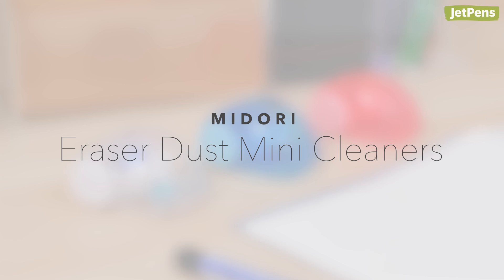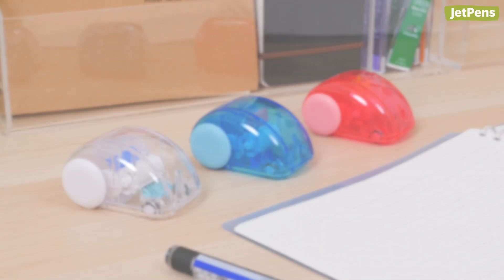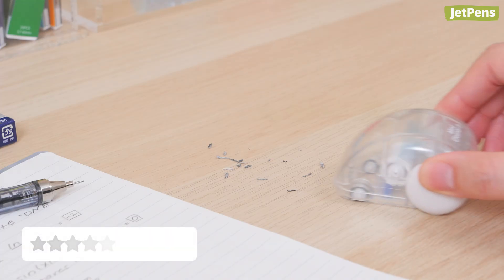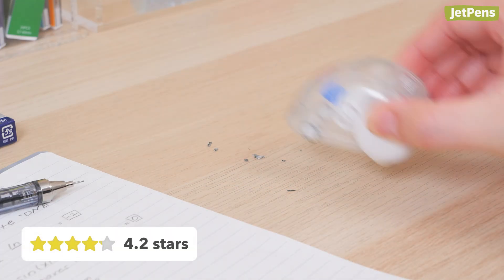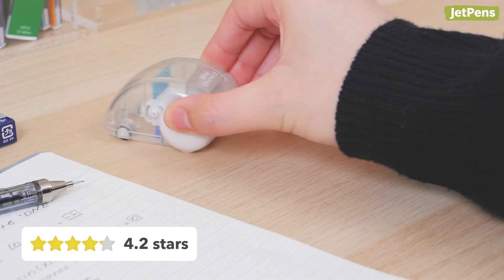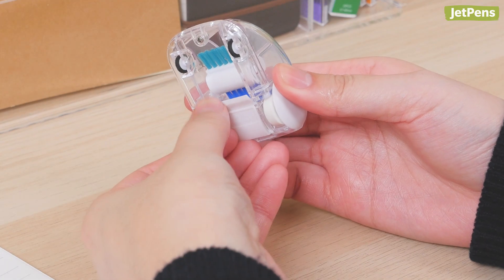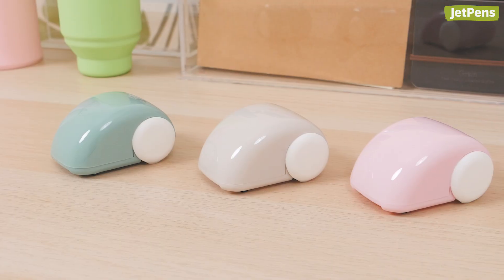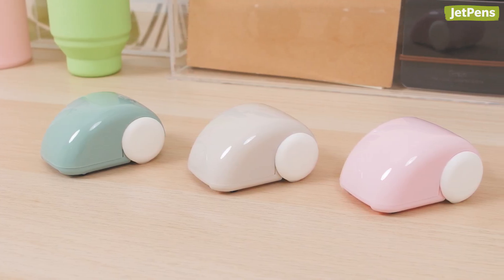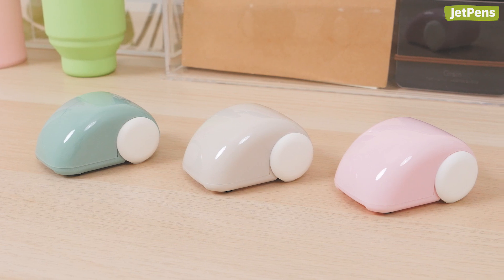Midori Eraser Dust Mini Cleaners. The Midori Eraser Dust Mini Cleaner doesn't seem like it would be useful, but it actually really works. Just roll the cleaner over eraser dust or other crumbs, and the car's brushes will clean up the mess. Then you can empty the compartment into the trash. Midori just released three colors of the Mini Cleaner for their 70th anniversary. They're limited edition, so grab them while you can.